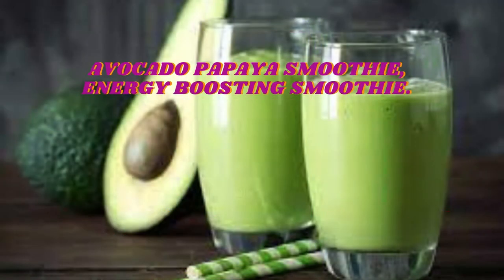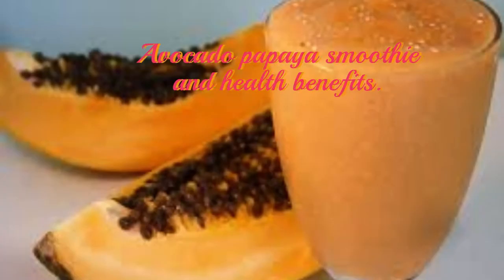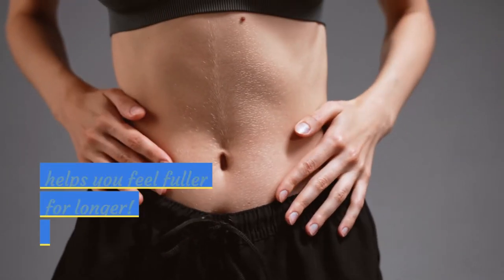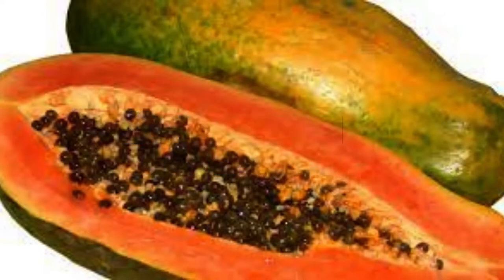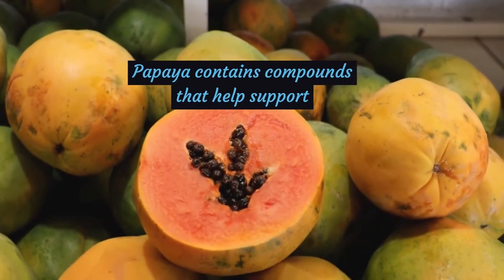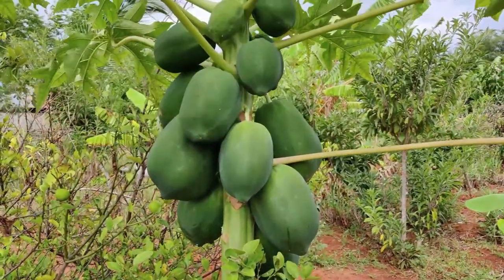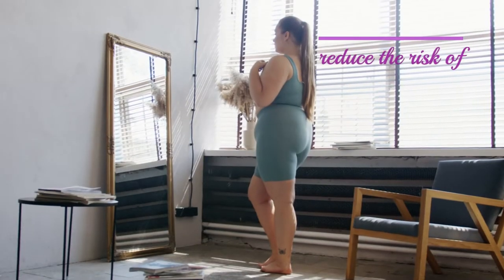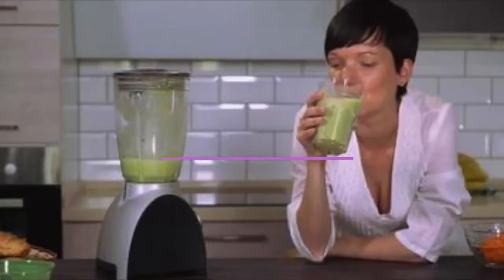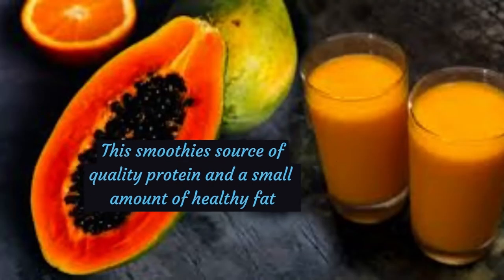Avocado Papaya Smoothie and Health Benefits. This 5-minute vitamin C-rich smoothie is high in fiber, boosts your immunity, and helps you feel fuller for longer. Sometimes papaya itself can be bitter; however, it goes well with other fruits like avocado to make great smoothies. Papaya contains compounds that help support a healthy weight loss diet. This fruit is low in calories and a good source of fiber, which improves satiety and reduces the risk of weight gain. For maximum results, people who want to lose weight fast should drink avocado papaya smoothie for breakfast and as a snack between lunch and dinner.